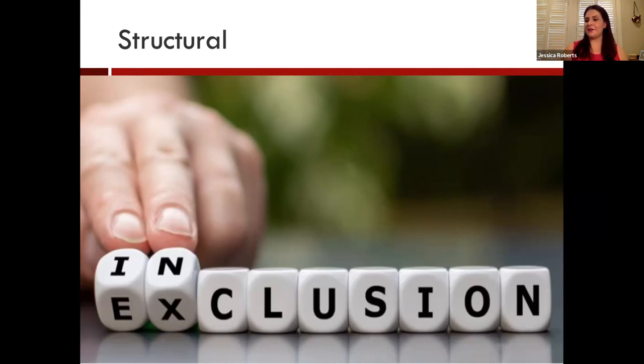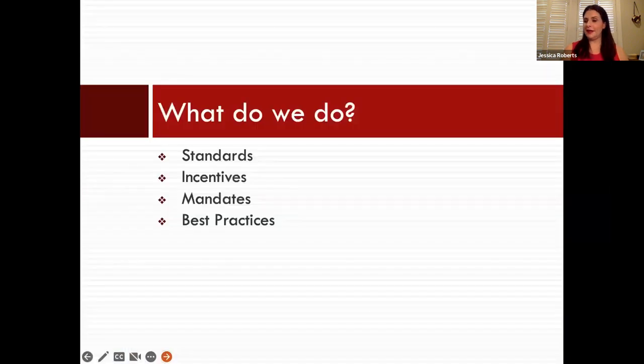So what do we do to facilitate accessible health tech? My co-author and I suggest a multi-part solution for encouraging the design and adoption of digital health tech: standards, incentives, mandates, and best practices.